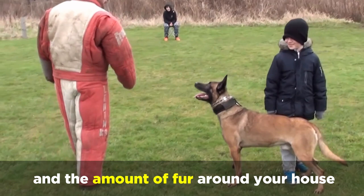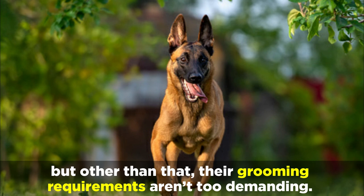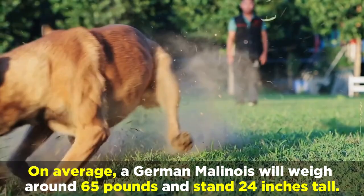On average, a German Malinois will weigh around 65 pounds and stand 24 inches tall. Although they're not overly large dogs, the most challenging aspect of owning a Belgian Malinois-German Shepherd mix will be training and providing enough daily exercise.